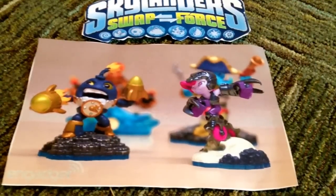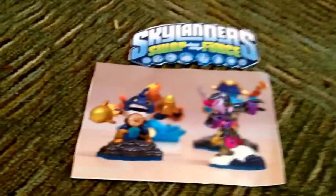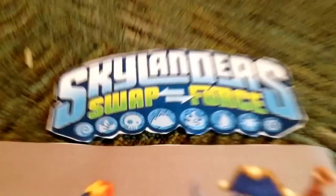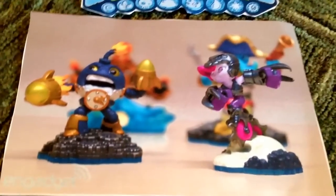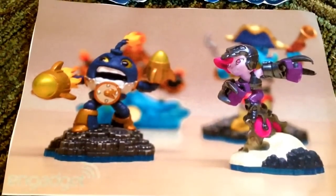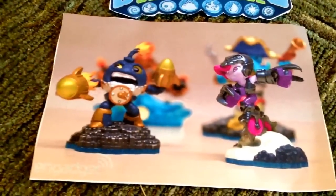Now everyone, totally or not, getting an exclusive look at Skylanders Swap Force. Now here I have some pictures that I cut out. This will be our new logo. As you can see, we have the same element. I'll go down to these guys, but I don't have any pictures of the Swap Force characters themselves. But as you can see in the background, I'm pretty sure everyone knows.